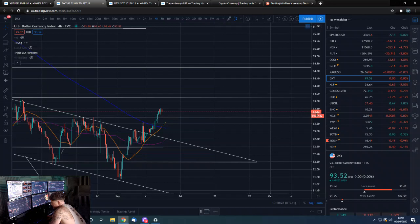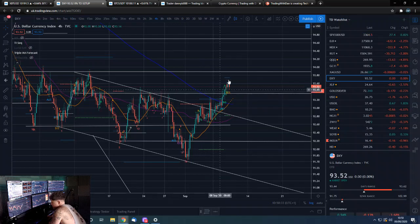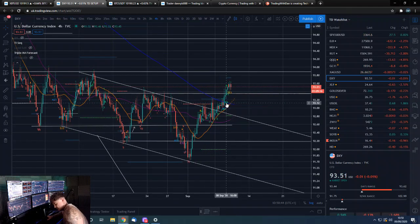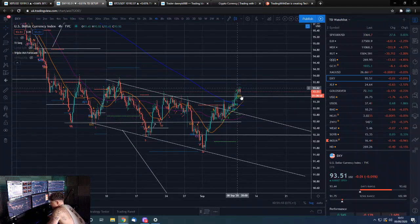The dollar index on the four-hour — realistically you would expect us to come and hit the next level, now that we've clearly broken and held above these highs. But if we are getting rejected here, this could look like a swing failure pattern above this level. If we do start to come back down and take this level out to the downside, that could actually accelerate us to the downside in quite an emphatic fashion — that's kind of what happens with swing failure patterns; you can get a big move in the opposite direction.